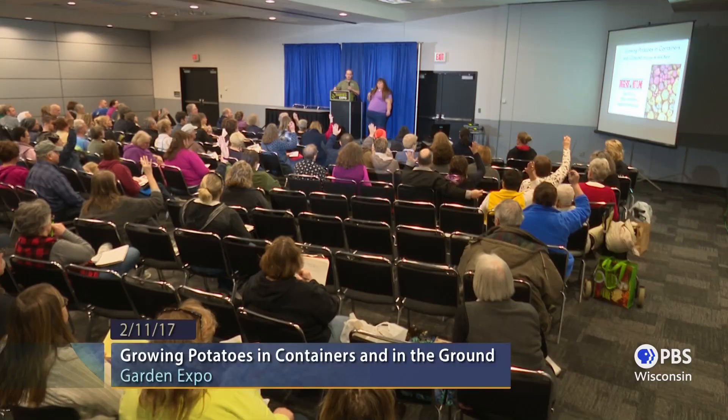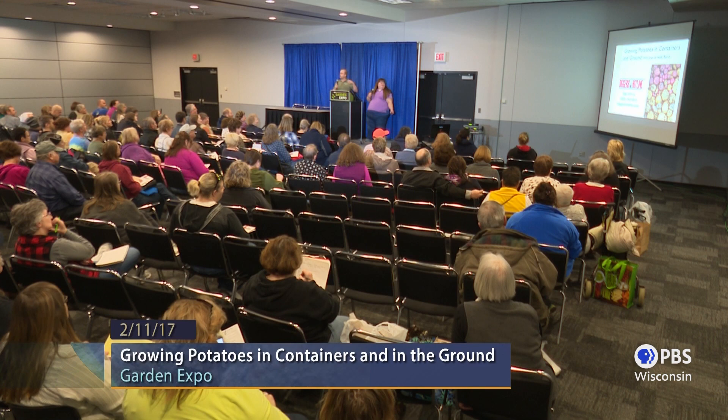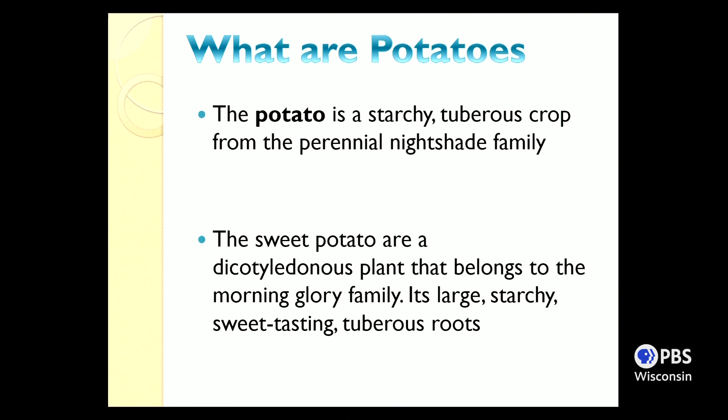How many of you have grown potatoes, or have never grown potatoes before? Any newbies? How many of you have grown potatoes but wish to grow them better? So we're going to go over the basics. We've gardened a combination between Holly and myself for 25 years. This is what we have found that works best for us, and we hope it works best for you.